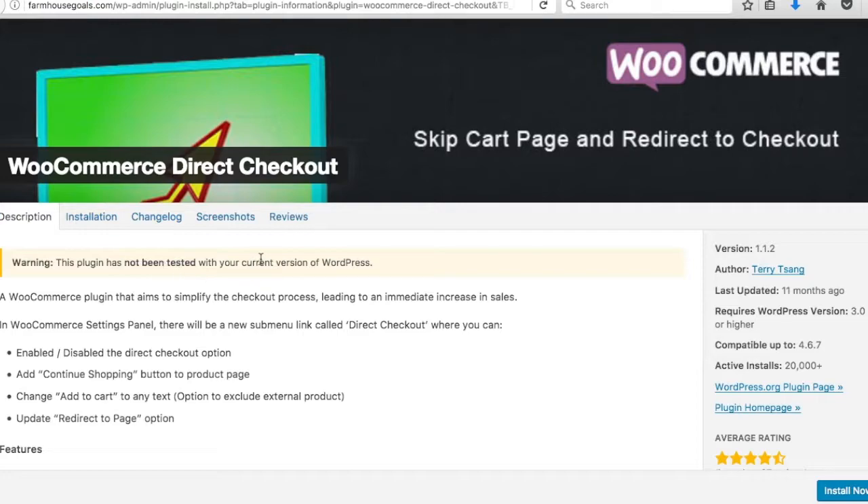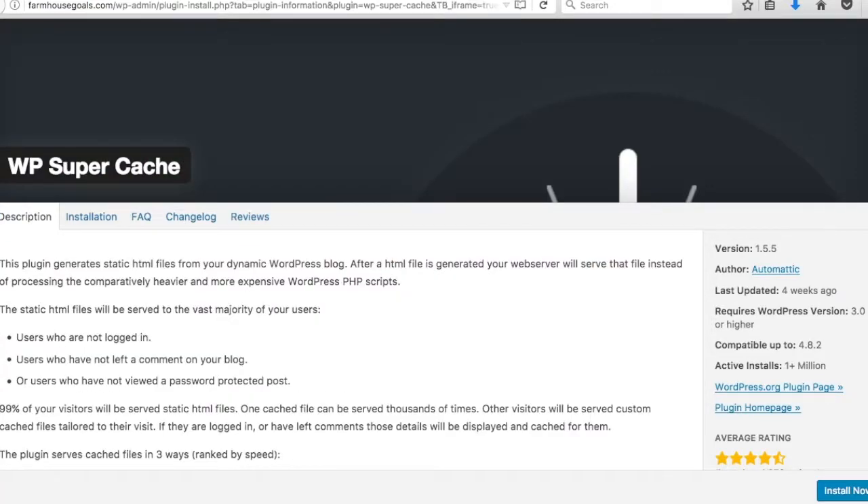Number three is WooCommerce Direct Checkout. Don't worry about it not being tested with the current WordPress version — it works fine. Instead of having a cart page, when someone clicks 'add to cart,' it adds it directly to their Amazon cart, sending people straight to Amazon. It's my preferred method and helps increase your affiliate earnings.